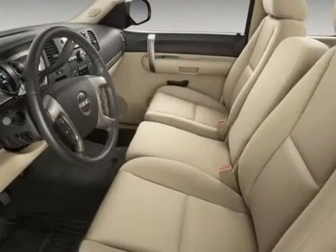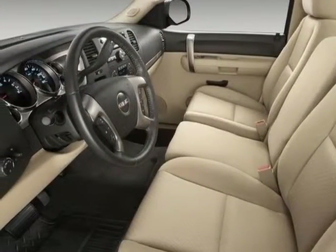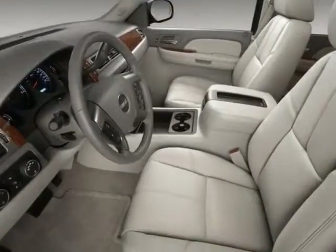Transmission: 4-speed automatic, electronic, electronically controlled with overdrive and Tow/Haul mode.